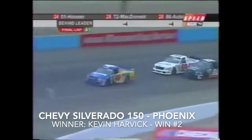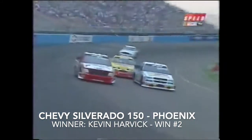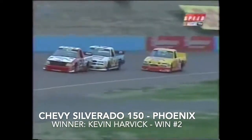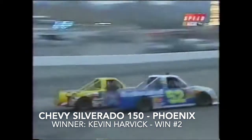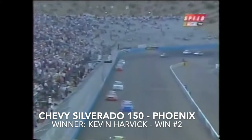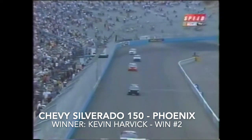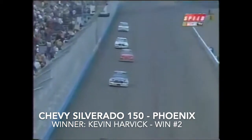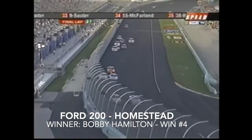Dennis Setzer still out in front. The white flag flies for Kevin Harvick, who has about a second lead over Ted Musgrave. Dennis Setzer sits in third. The points battle is going to be very tight when we get to Homestead. Brendan Gone having problems — dropped back to 12th position. Kevin Harvick wins the Chevy Silver Auto 150! Gone crosses in 12th — one better than his average. Travis Popple crosses in ninth.